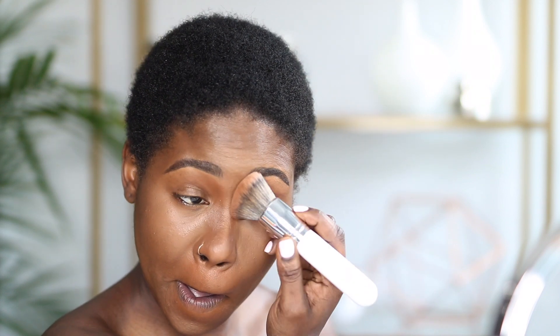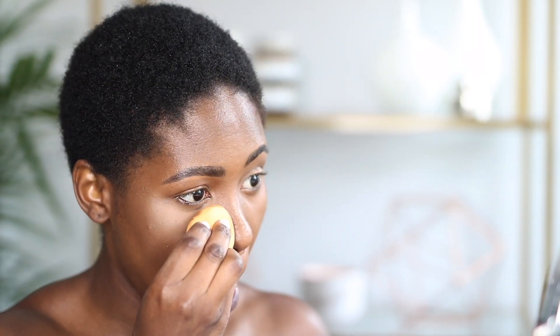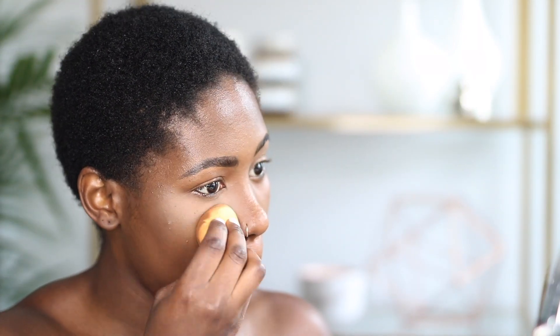I'm also going to contour the sides of my nose. Then I'm done contouring. I'm going to go ahead and set the highlighter with a translucent powder — I'm going to be using the Laura Mercier translucent powder for that.